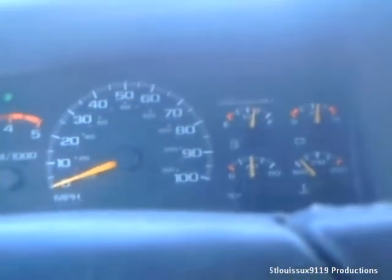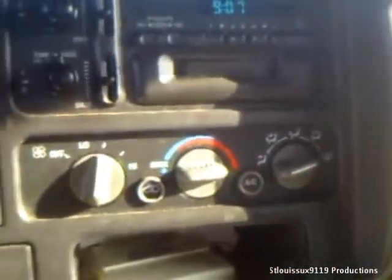Top of the redline is at 5,000 — I've never had it up there. I know the 6.5 has had a problem with overheating, so I'm real careful about that. Heat and air conditioning work good.